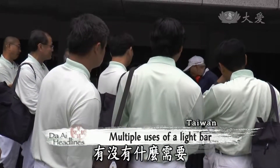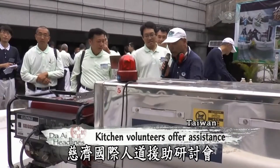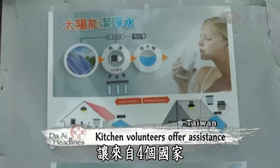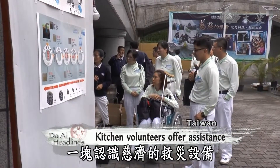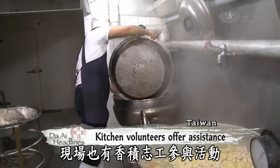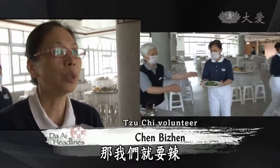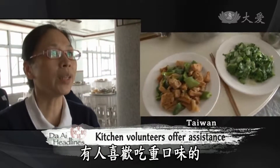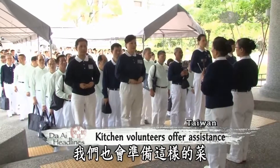During the three-day Citi International Humanitarian Aid Seminar, over 200 participants from four countries came together to learn more about Citi's high-tech disaster relief equipment. Kitchen volunteers were also there to help with the event. Some participants prefer spicy food, so spicy meals were prepared, while those who prefer strong flavors were also accommodated.